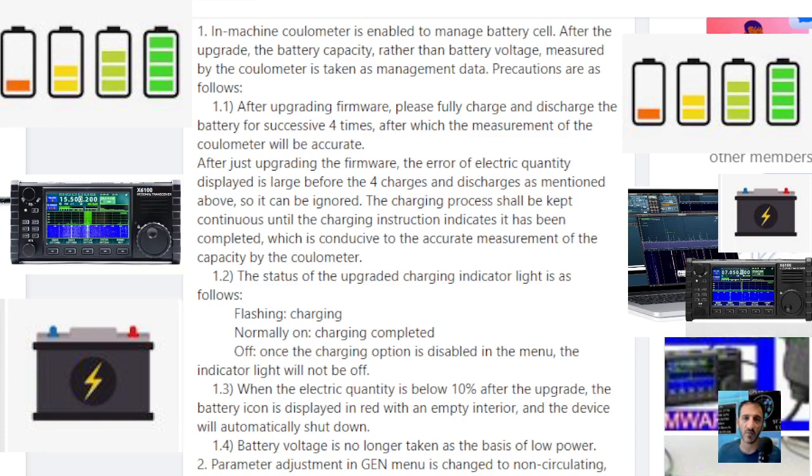Number one: after upgrading firmware, please fully charge and discharge the battery four successive times, after which the measurement of the coulometer will be accurate. Coulometer refers to measuring the amount of electricity in coulombs — an electrolysis reaction measurement. So after upgrading the firmware — this is the new firmware from 17th January 2022 — the error of electric quantity displayed is large before the four charges and discharges, but it can be ignored. I have done my four charges and discharges, so hopefully that will be good.